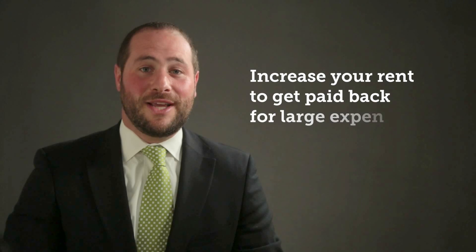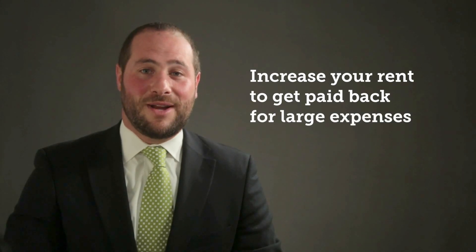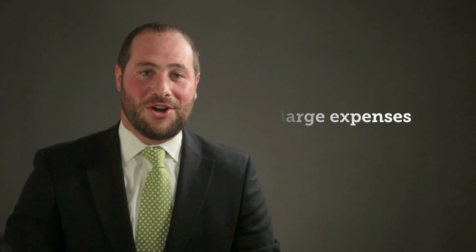Have you made an improvement to your rental property in the past five years? If so, the rent board has a way for you to get reimbursed by increasing your tenants' rents to pay you back for the large expenses that you've incurred.